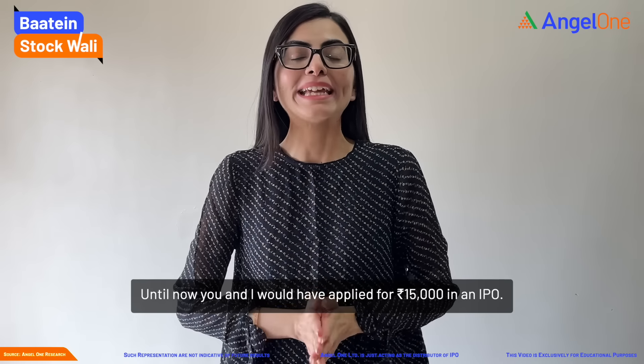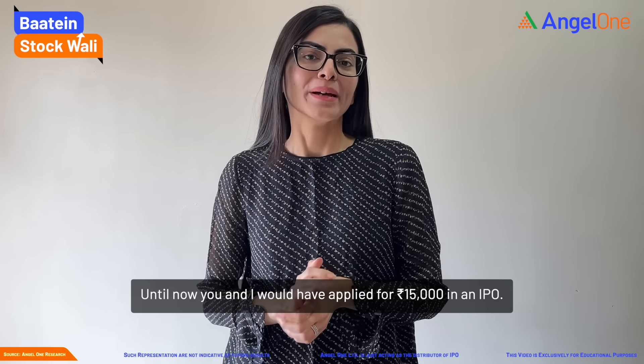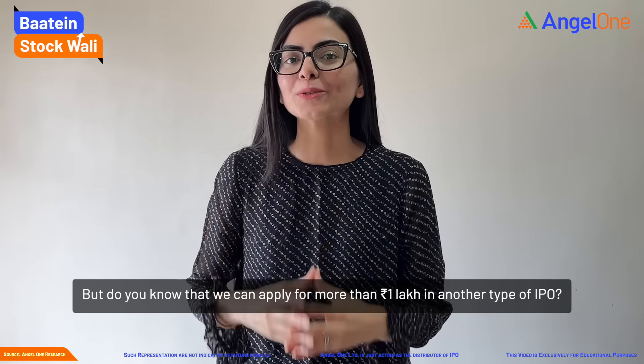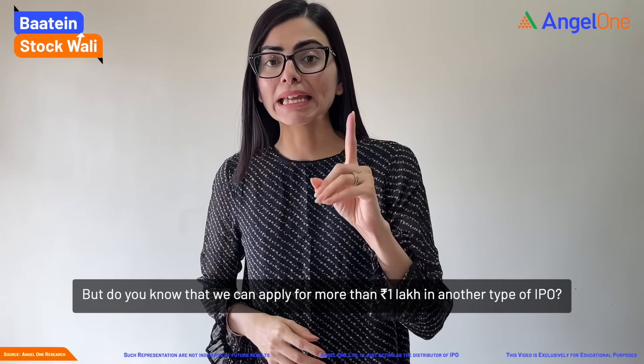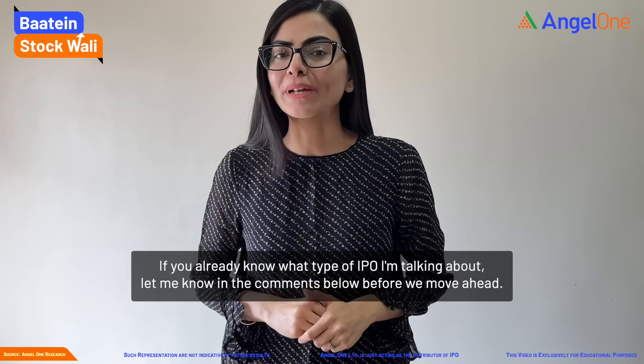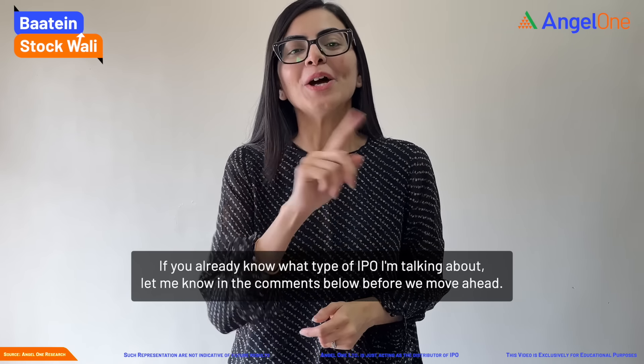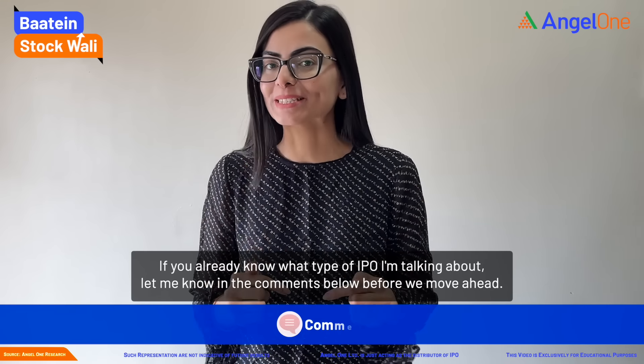We have a 15,000 application for an IPO. But do you know that we can add another type of IPO worth a million dollars? If you already know which type of IPO, please tell me in the comments in the video.